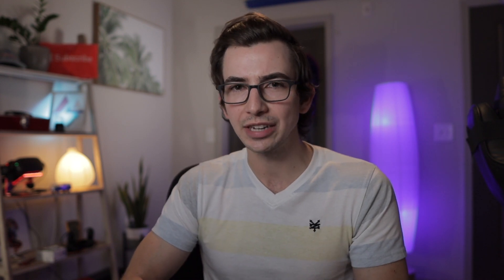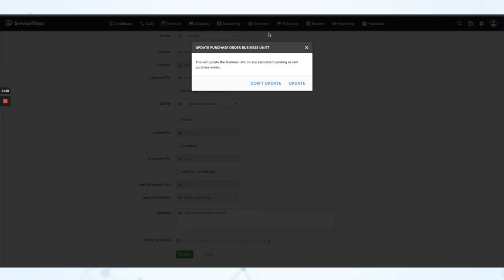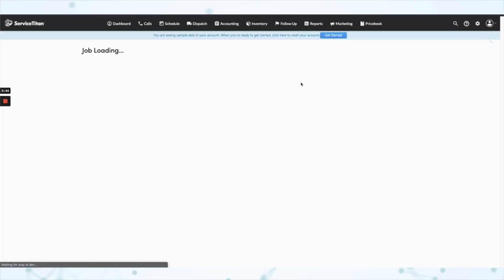Next, under Memberships, you can now mark materials as chargeable on invoice templates. Previously, if you had chargeable materials associated with a recurring service, you had no way to mark that material as chargeable when building the invoice template. Now you can mark it chargeable from the invoice template itself, and it will be chargeable by default in the field or in the office. Next, under Purchasing, we have a quality of life improvement: bulk update business units on purchase orders. When you update a job's business unit, that will automatically update the business unit for every PO attached to that job, helping to ensure all costs stay associated with the correct business unit for more accurate reporting and books.